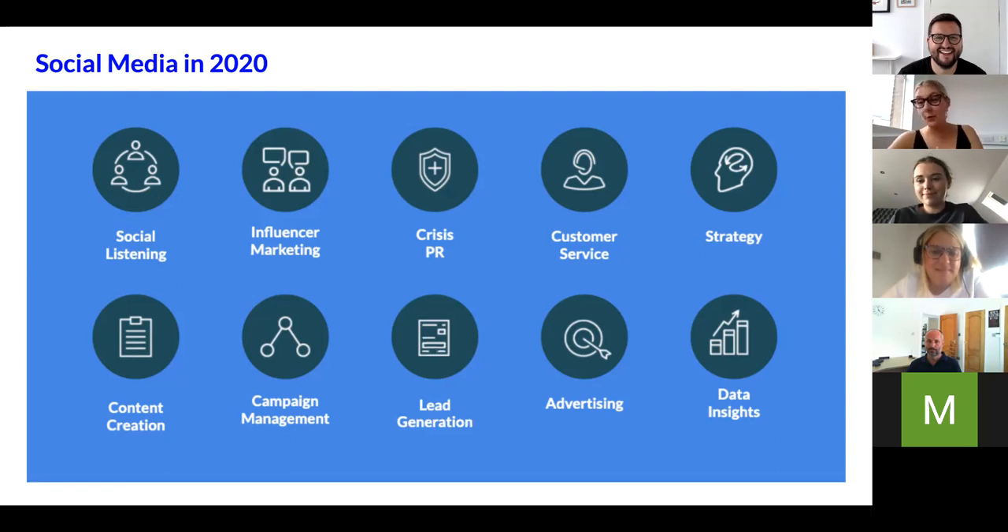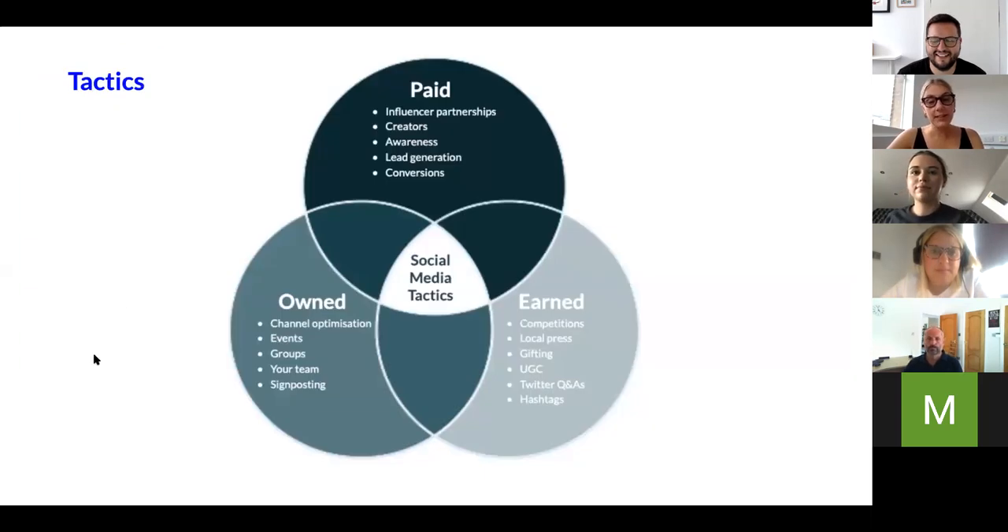That was a whistle-stop tour — if anyone asks what the social media team is doing, show them that slide. It pretty much summarizes what you need to be doing in social media in 2020. Think of it in three ways: owned content — optimizing your channels, setting up Facebook groups, running events through social; earned media — what can you do to engage with people talking about your brand, how can they share your brand story on your behalf; and paid — you need to consider how to reach more people. Don't just set up channels and expect customers to flood in — you need to pay to reach them. Paid, owned, and earned: that's my key takeaway.